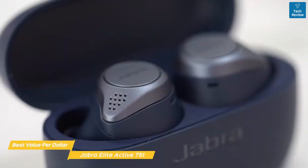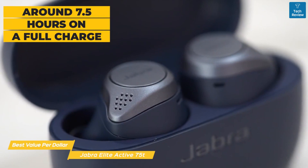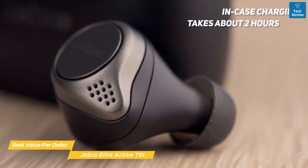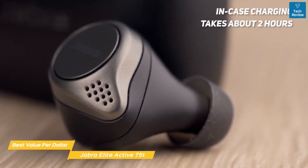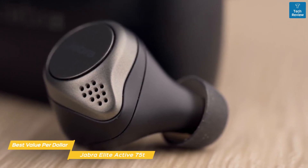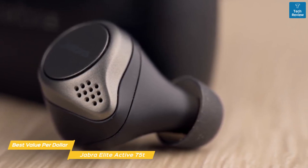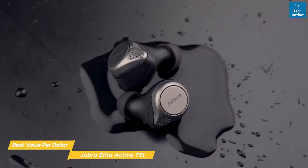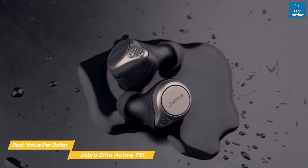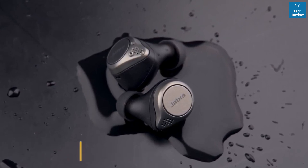Battery life is better than you'd expect at the sub-$100 price range, giving you around 7.5 hours on a full charge, and the accompanying charging case holds an additional 28 hours of charge. In-case charging takes about 2 hours, but just 15 minutes of charge time will give you about 45 minutes of use. The earbuds and charging case can also be charged using a wireless charging pad supplying 5 watts or more. If you want a good sounding set of workout headphones with ANC, water resistance, a secure fit, and app customization, the Jabra Elite Active 75T would be a great choice.